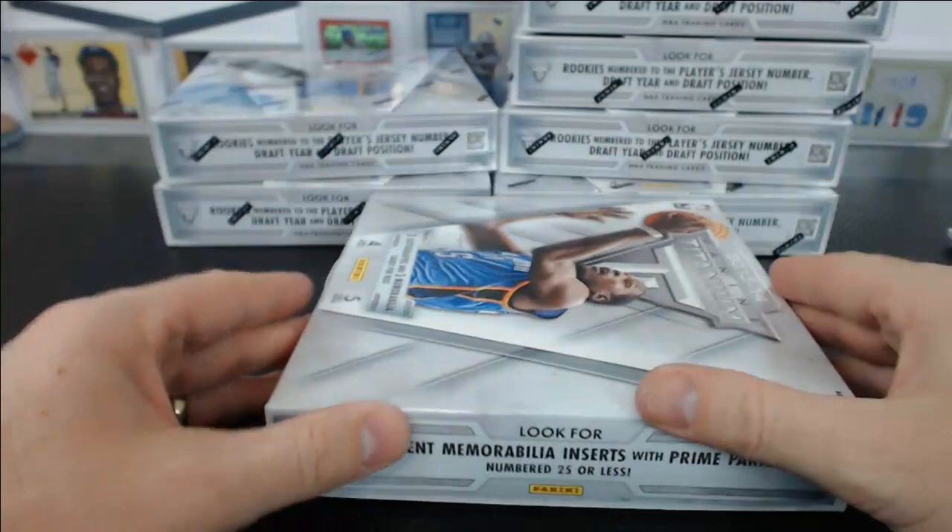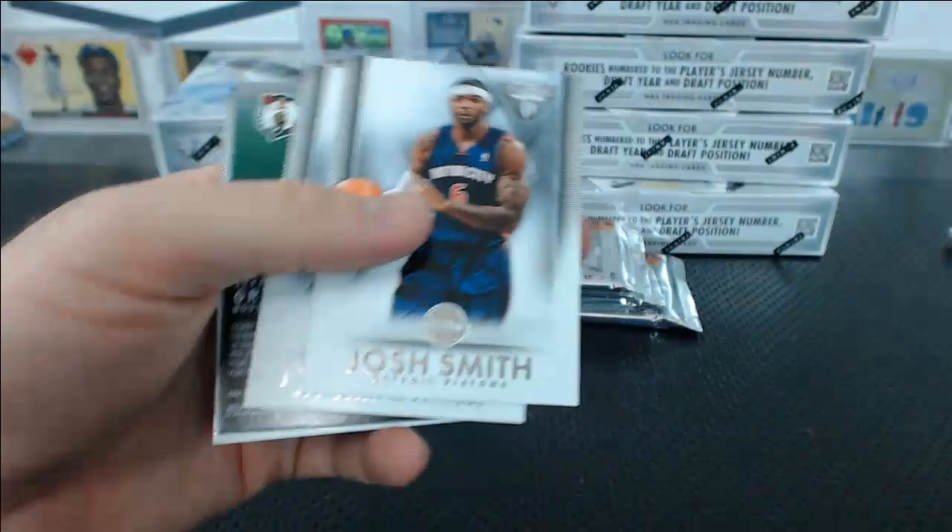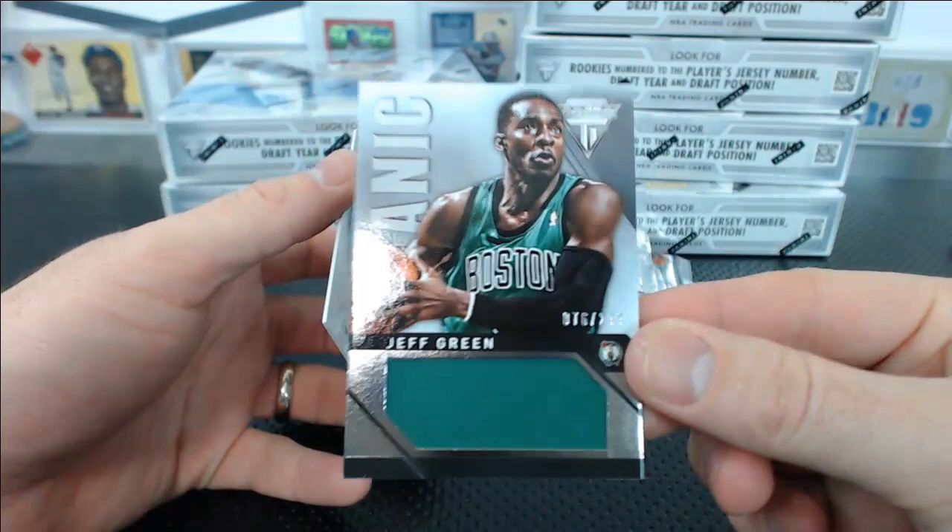Eliecer — Anthony Davis base. Kind of different looking. Josh Smith, Tyreek Evans base. You got a Jeff Green Titanic Jersey Relic, 299, for Boston.